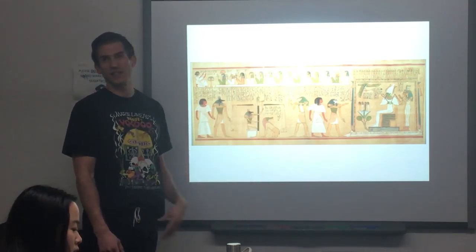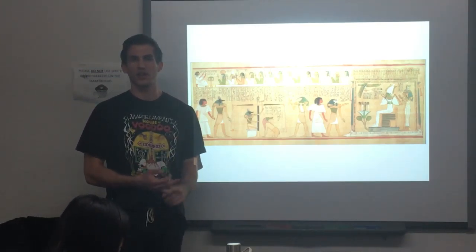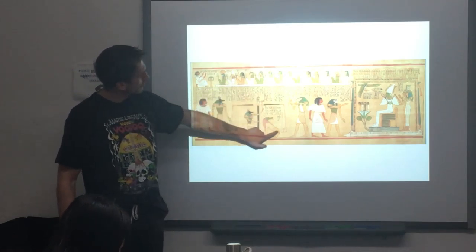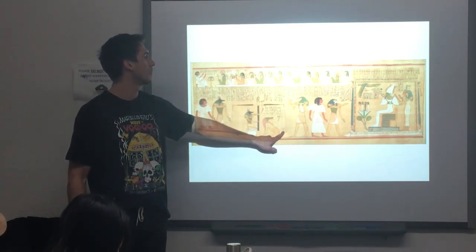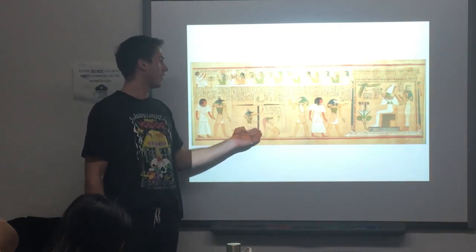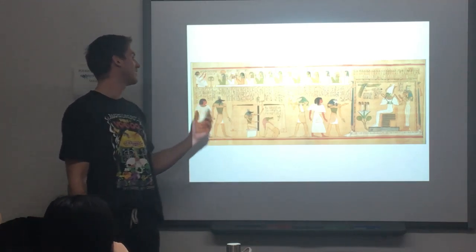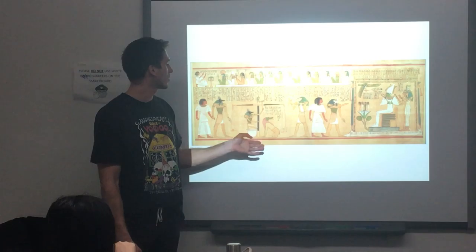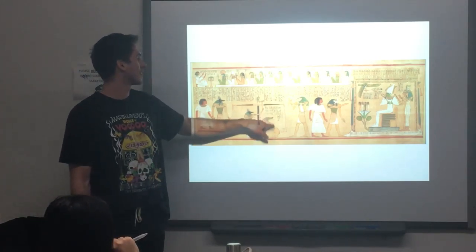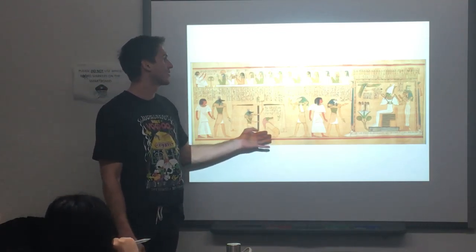Why the goddess Maat? Because the goddess Maat is the goddess of eternal life and justice. We can see she has actually the same feather as the feather that is being weighed. We can also see the Amit, and if he doesn't pass the test and doesn't get eternal life, he's going to be devoured by this creature, which is one-third hippopotamus, one-third lion, one-third alligator — which is very imaginative and wonderful.